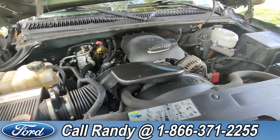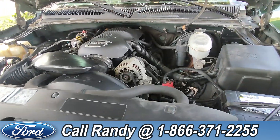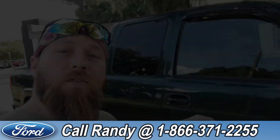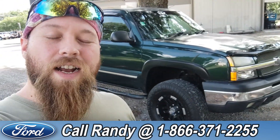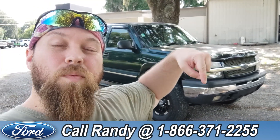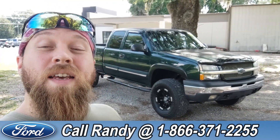Under the hood it has a 5.3 liter V8 engine. If you'd like more information on this Silverado you can check it out online at SantaFeFord.com, or give us a call at the number below: 1-866-371-2255. My name is Anthony, have a wonderful day.